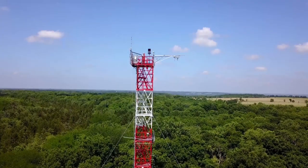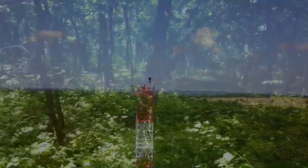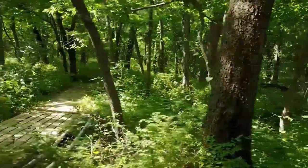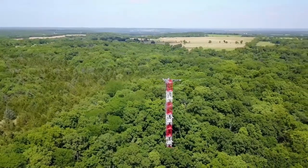A 126 foot tall flux tower rises out of a mixed hardwood forest dominated by white ash trees. Field observations of plants, animals, soils, and microbes are collected around the tower and in the nearby tallgrass prairie.